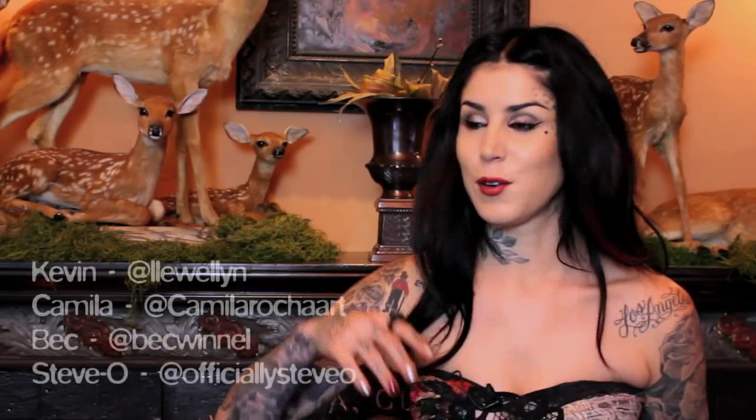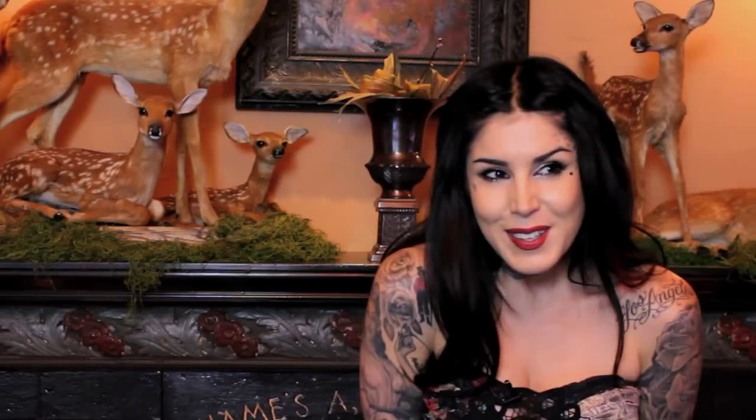Thank you so much for letting me show you around the house and hopefully my artwork inspired you. I hope you guys find these artists on Twitter, on Instagram, or wherever — I love following them because it's like a daily dosage of inspiration, and hopefully it does the same for you. Thank you. Bye!